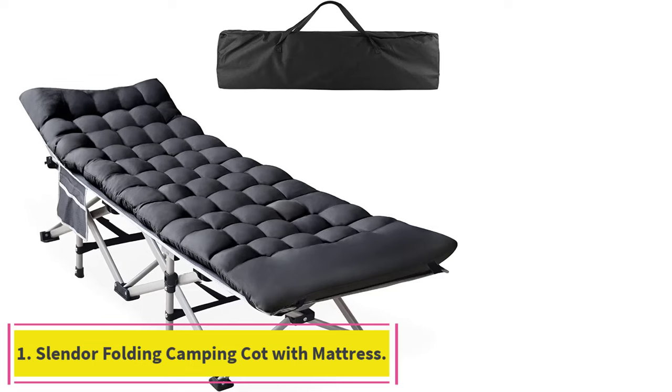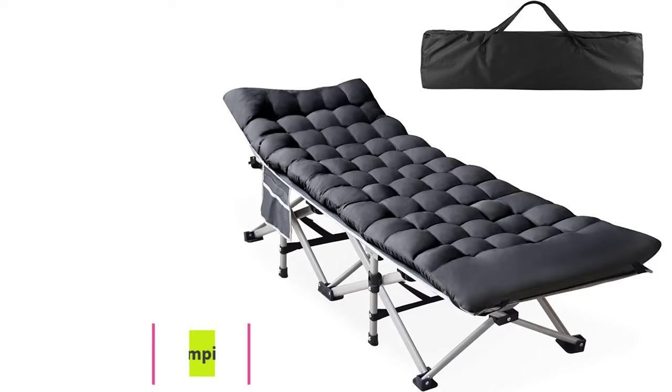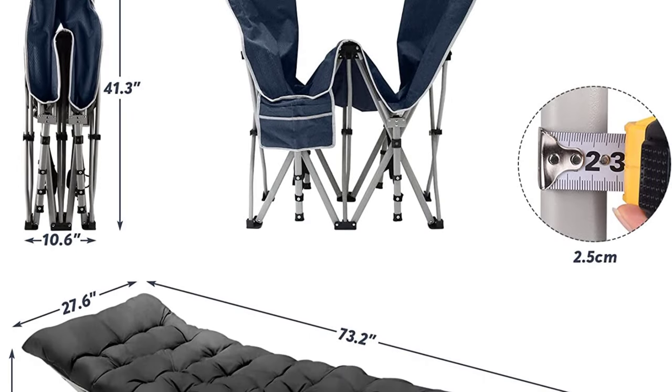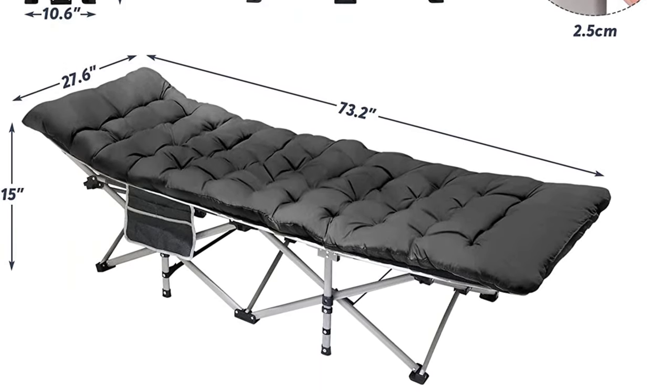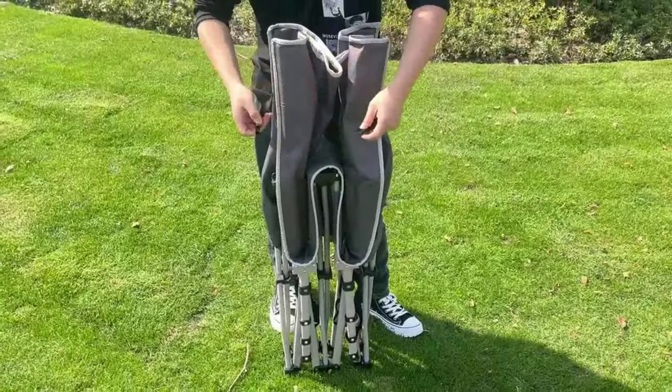Starting at number 1: the Slender Folding Camping Cot with Mattress. The Slender Camping Cot is a versatile and comfortable sleeping solution for your outdoor adventures. Made with a durable 600D double-layer cationic bead polyester, this camping cot is not only strong and water-resistant but also easy to clean.